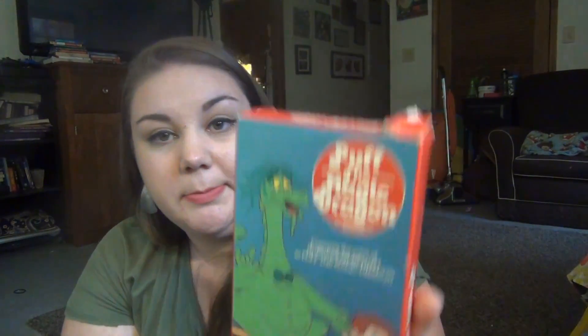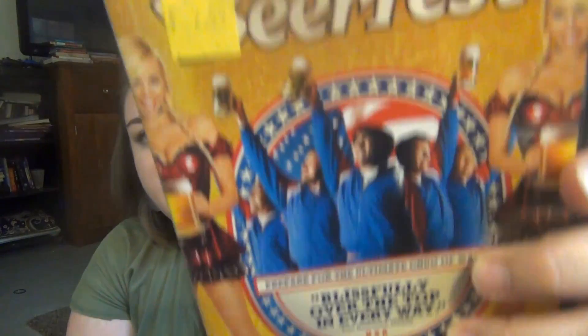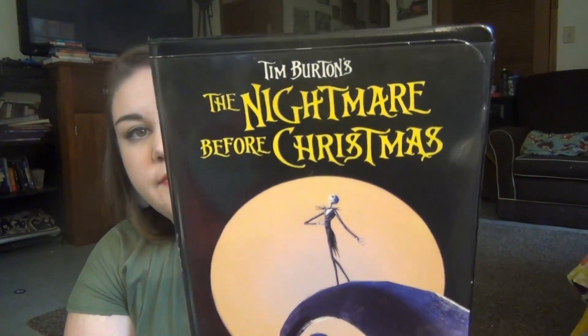The last items are books and movies. We got Puff the Magic Dragon for $1.59, Beer Fest for $2, Nightmare Before Christmas for 99 cents, Pocahontas for 99 cents, and the X-Files movie for $1.99. I've never even seen all of X-Files the show, but Andy said if I actually watch the show I'm going to want the movie, so we went ahead and got it.